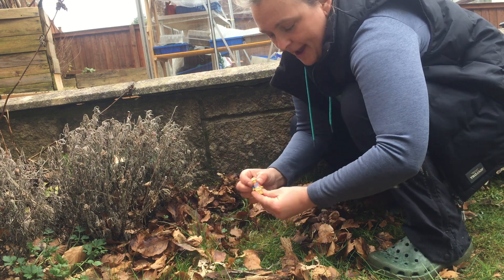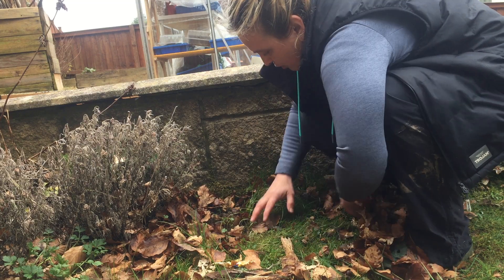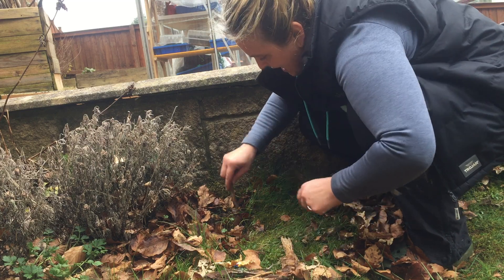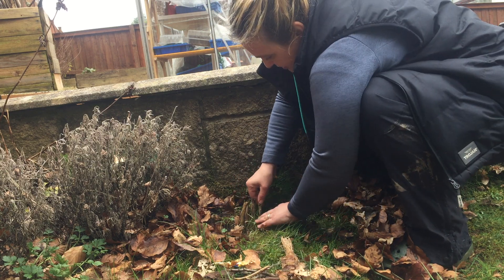Our toy today is a little Lego man and he would like a house. So we'll have him a wee think about where he would like to go. He's quite a quiet man — he likes to do a lot of reading, so he's picked somewhere quite secluded. And what we're going to do is build him a roof so he can sit and read his books in peace in the garden.